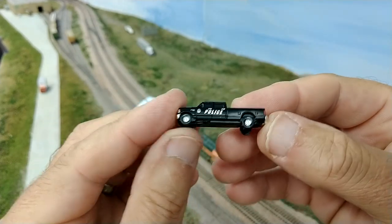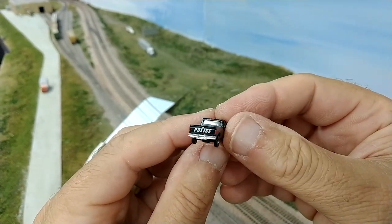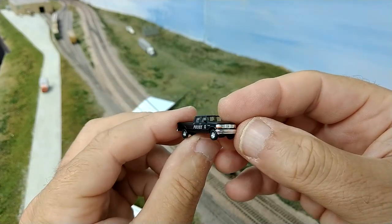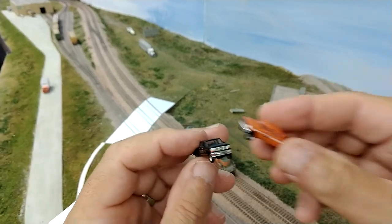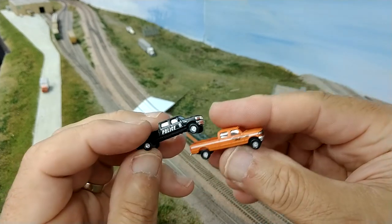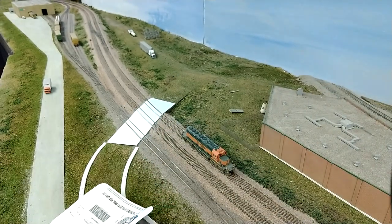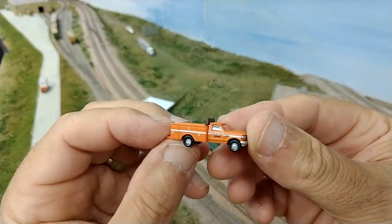This is a Ford F-350 pickup truck in a 1992 version. Just looking at it, the detail looks very, very nice — good painting. I received one with a police livery, which I plan on removing using alcohol. I also received one for public works, which I'll leave as is.